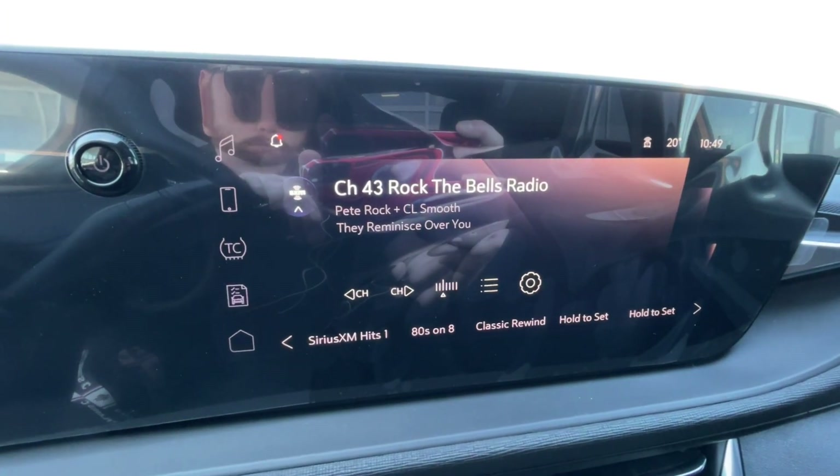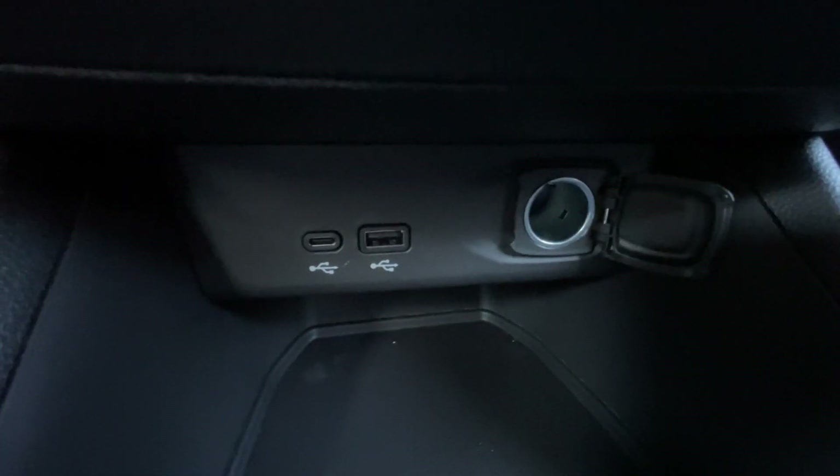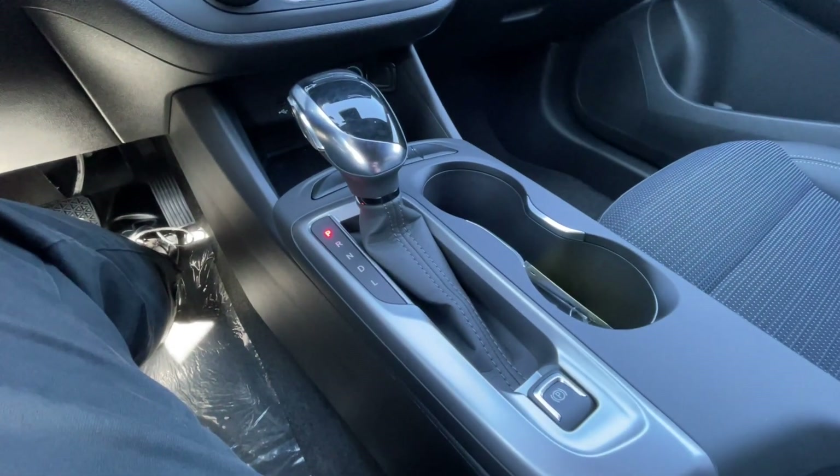There's a full digital gauge cluster and an 11-inch touchscreen complete with Android Auto, Apple CarPlay, and satellite radio, as well as push-to-start ignition. Climate control is in the center of the dash. Below that, we have two USB charging ports and a single cigarette lighter outlet. Here in the center console, you can find your shifter and electronic parking brake.